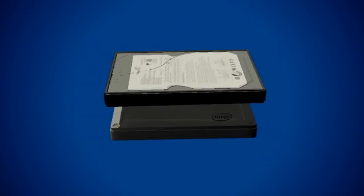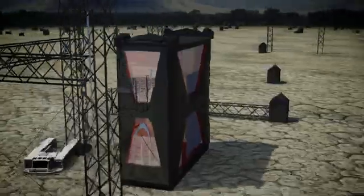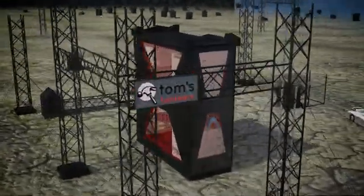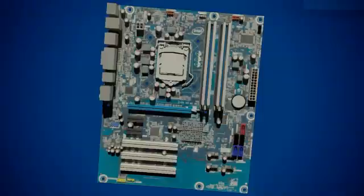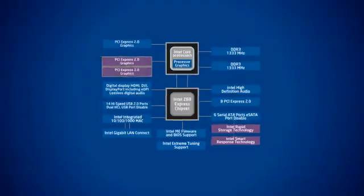Although many enthusiasts are comfortable with less capacity — 64 or even 32GB SSDs — and manage their data manually, caching is an affordable alternative that improves read performance transparently. The technology requires either a dedicated storage controller with caching support or a Z68 Express-based motherboard, along with an SSD and hard drive, of course.